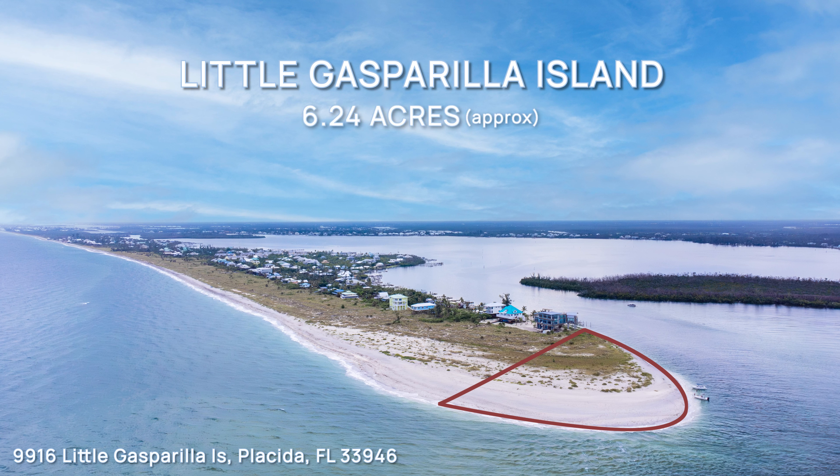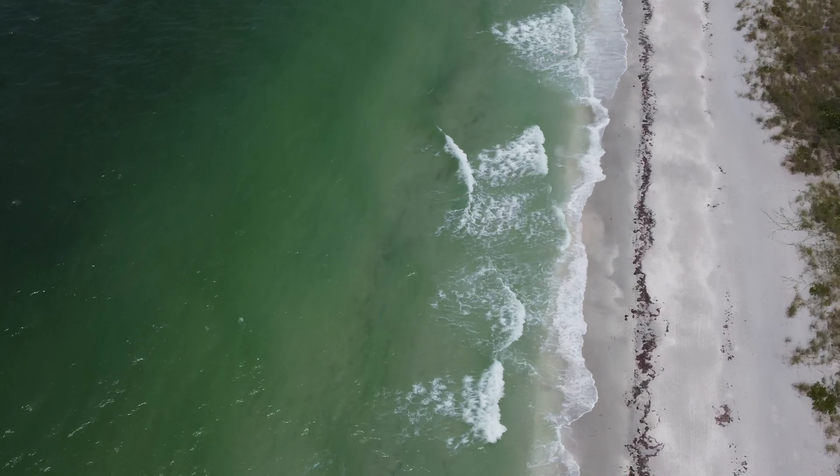Hi, I'm Michael Mazie and I'm with Berkshire Hathaway. Today I'm here to share a brand new listing with you. It is spectacular — it's a Floridian jewel. It's 6.24 acres on the southernmost tip of Little Gasparilla Island. It has 1,400 feet of water frontage on the Gulf of Mexico and Gasparilla Pass. I want to take you for a tour today. Let's go take a look and see where you're going to build your dream retreat.